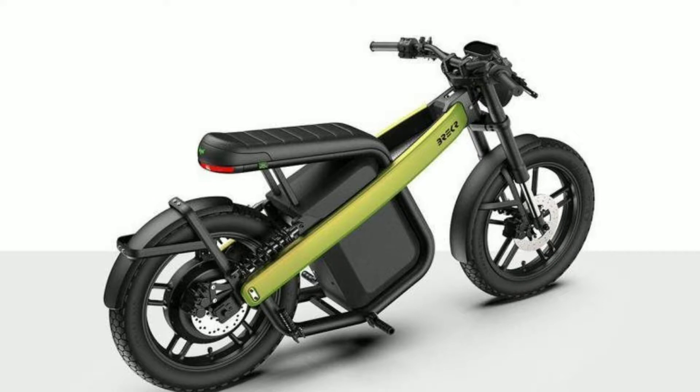Heavy parts have not been installed in order to keep the weight of this bike low. The battery is installed under the seat of this bike. The frame of this bike is extremely light, made from aluminum, which is a very light metal.